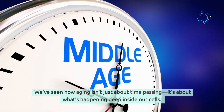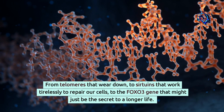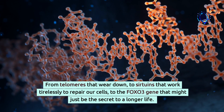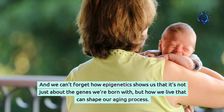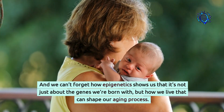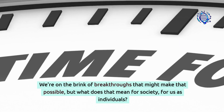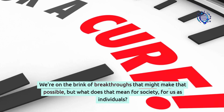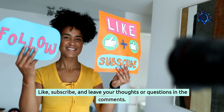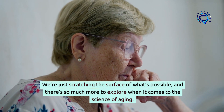Let's pull this all together. We've seen how aging isn't just about time passing — it's about what's happening deep inside our cells. From telomeres that wear down, to sirtuins that work tirelessly to repair our cells, to the FOXO3 gene that might just be the secret to a longer life. And we can't forget how epigenetics shows us that it's not just about the genes we're born with, but how we live that can shape our aging process. So here's the big question: if you could live to 150, would you want to? We're on the brink of breakthroughs that might make that possible. Like, subscribe, and leave your thoughts or questions in the comments — we're just scratching the surface of what's possible when it comes to the science of aging.